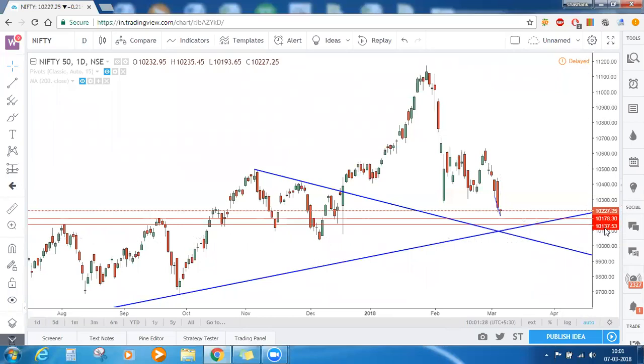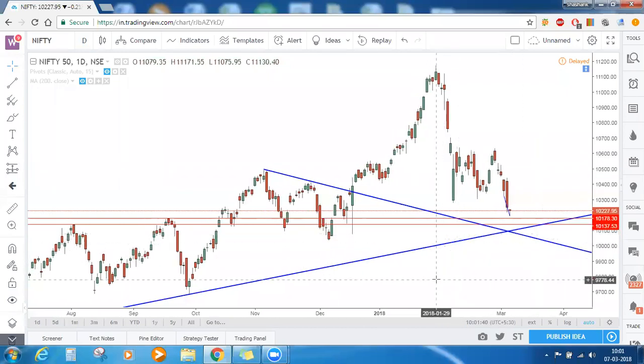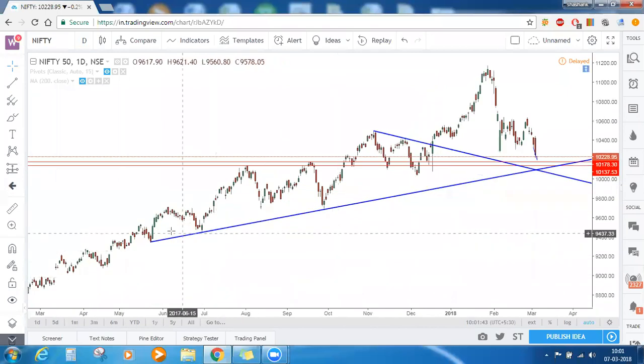So the horizontal support zone levels are 10,137 to 10,178 — you can round them to the nearest figures. These are the horizontal support zones for Nifty on first hand.